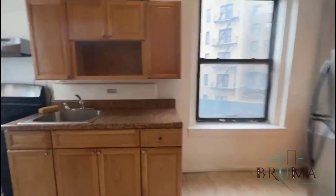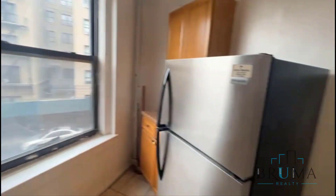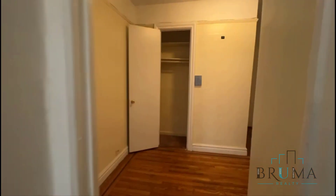Kitchen space — extractor, gas oven, stainless steel appliances, good amounts of cabinets. Thank you for watching.